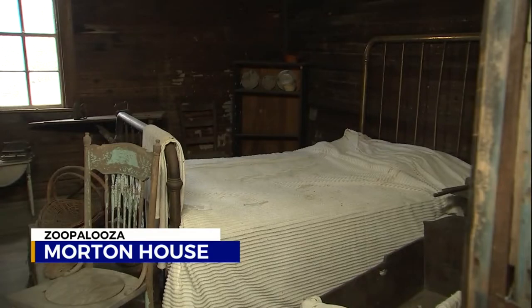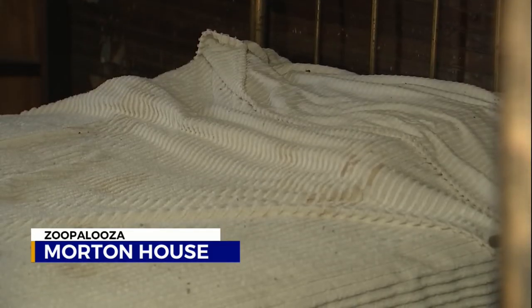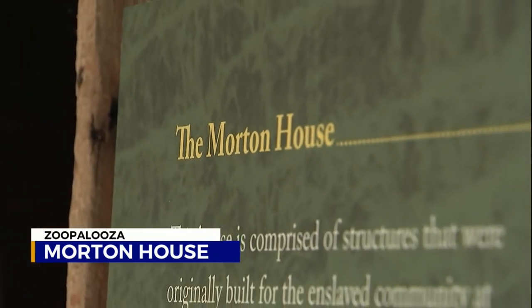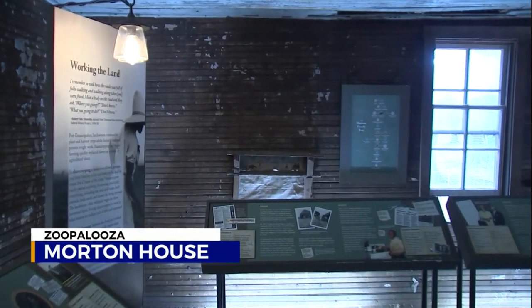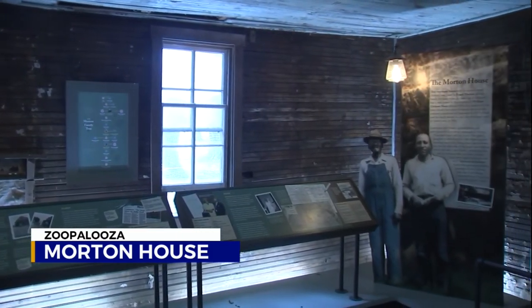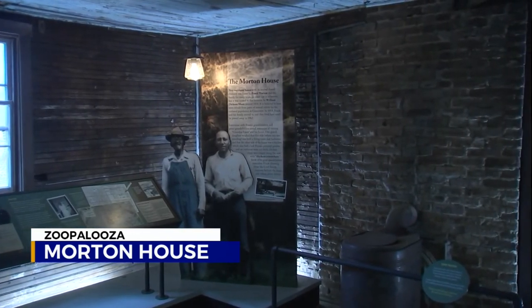The Morton family actually lived in one of the former slave quarters on the property. This is the cabin where Frank Morton lived, so you're able to walk in Frank's footsteps. You're able to learn a little bit about what happened to the enslaved population after emancipation, how hard it was for some people to find a job, how Frank was able to get hired, and then see all sorts of photographs. We have an oral history from two of Frank's daughters that you can hear in their words — what life was like here growing up.